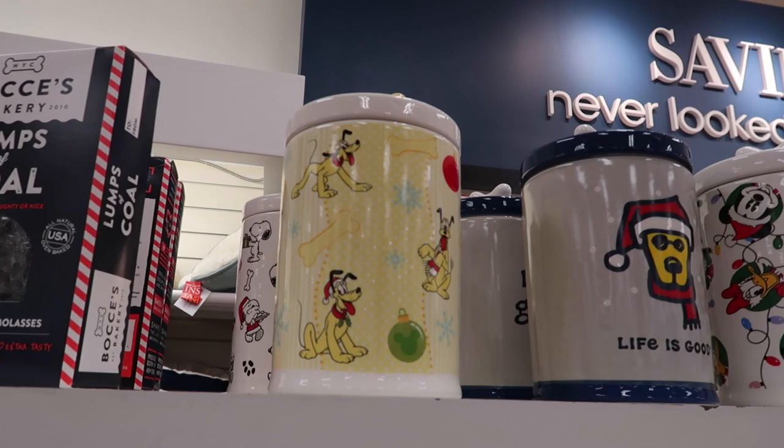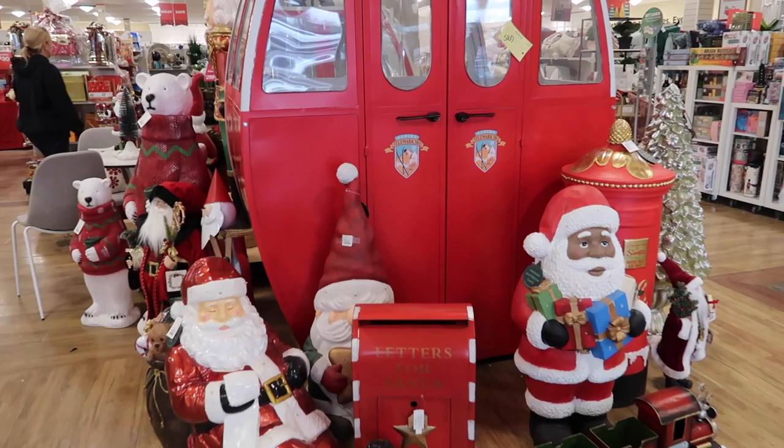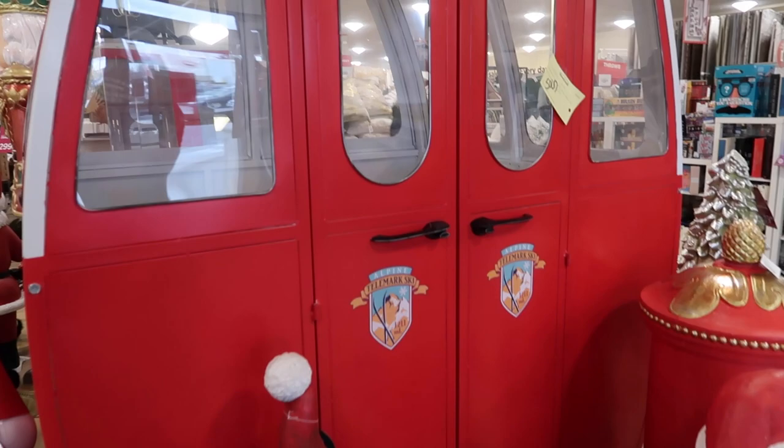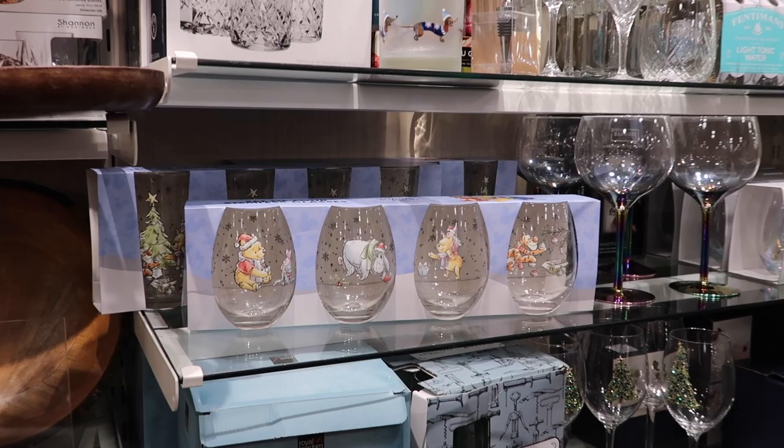Look at these little dog treat jars — I love them! Now in Home Goods — oh my gosh, look at this little ski gondola. Someone already bought one but wouldn't it be cool to make it like a little Skyliner bucket? There's even a little table inside. That is so cool! And some Christmas Winnie the Pooh glasses too.